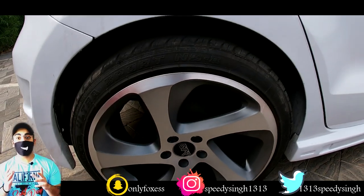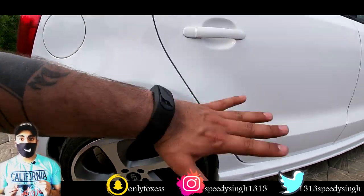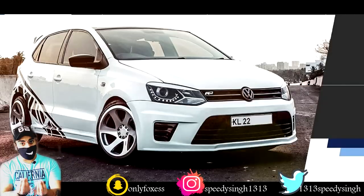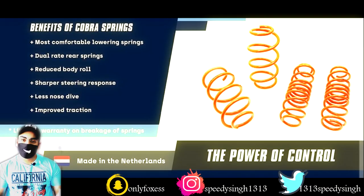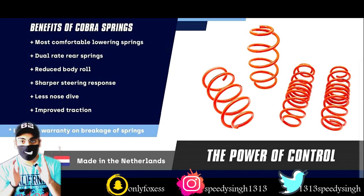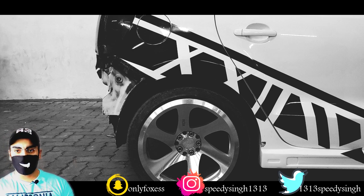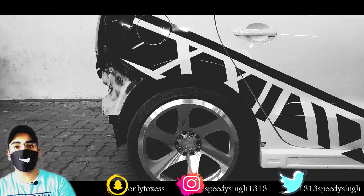For the performance upgrade, this car has been fitted with lowering springs — Cobra Suspension lowering springs with a 40mm drop. Aftermarket stiffened shockers are also part of this suspension setup currently running on the car.